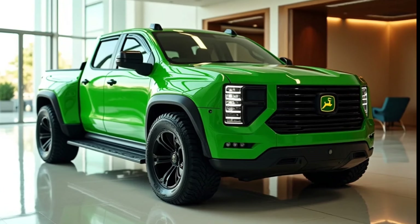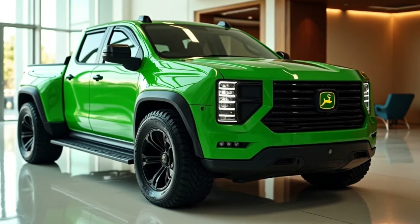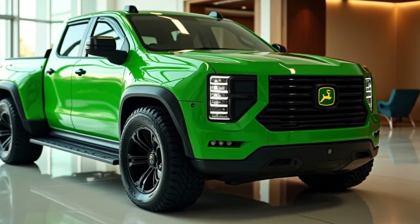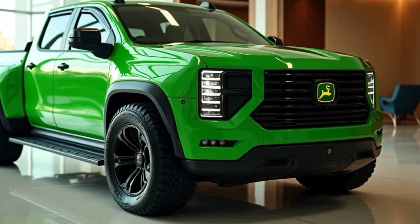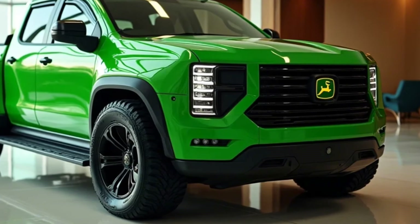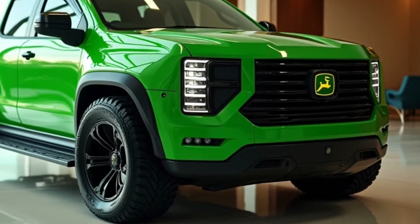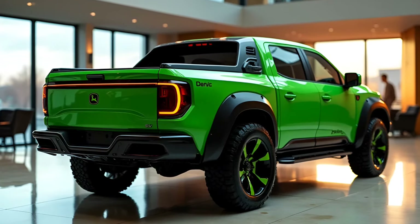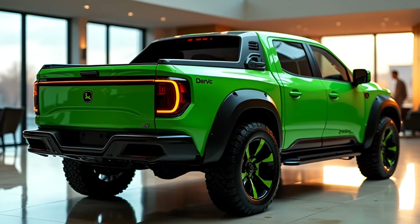John Deere, a name synonymous with agriculture, heavy machinery, and cutting-edge farming equipment, has taken an unexpected yet exciting step into the automotive world with the 2025 John Deere pickup truck. This bold move combines the company's expertise in durability, technology, and efficiency with the practicality and versatility demanded in modern trucks. This article dives into everything you need to know about John Deere's groundbreaking pickup, from design and features to performance and market implications.